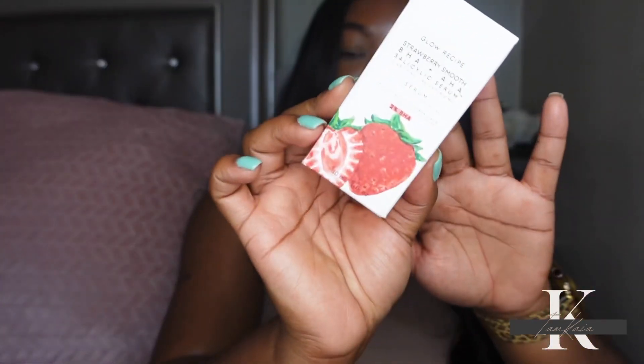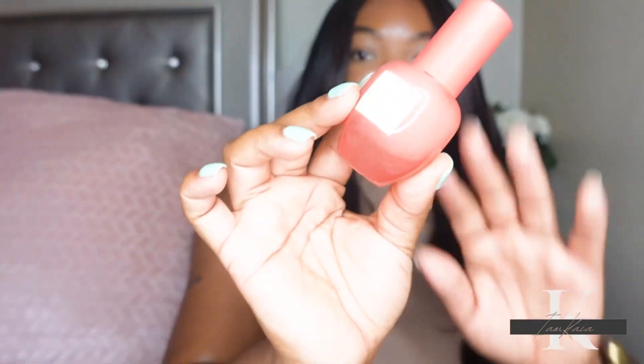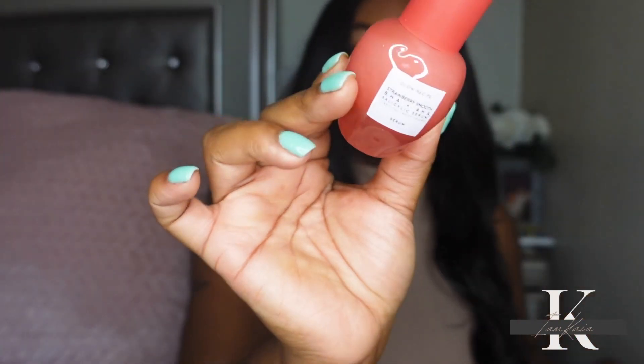I also picked up the Glow Recipe Strawberry Smooth BHA + AHA Salicylic Serum. I wanted to try this because salicylic acid is excellent if you have oily, acne-prone skin, which is my skin type. I've been liking a lot of Glow Recipe products, so I picked this up as well.